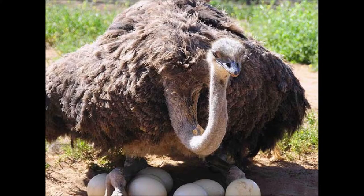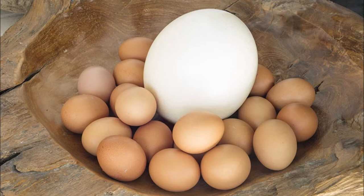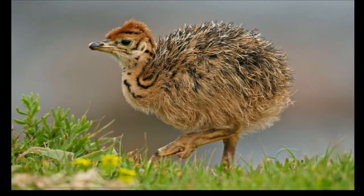The females lay their yellowish white eggs together in a single large depression in the sand. The eggs weigh about 1 to 2 kg, and the incubation time for each egg is 42 days.